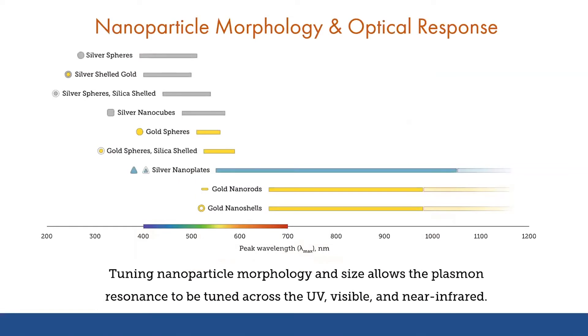Looking at different classes of gold and silver particles, you can see how by tuning the size and shape and aspect ratio of these materials, we can tune that resonance across the visible spectrum and throughout the near-infrared for use in different applications, giving rise to the very vividly colored solutions that you see here.